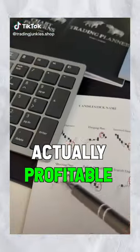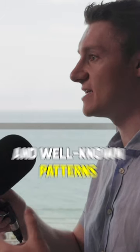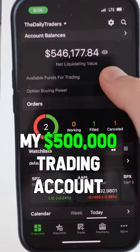Are trading candlestick patterns actually profitable or not? Today I'm going to be taking one of the most common and well-known patterns — the hammer candlestick — and putting that to the test using my five hundred thousand dollar trading account.